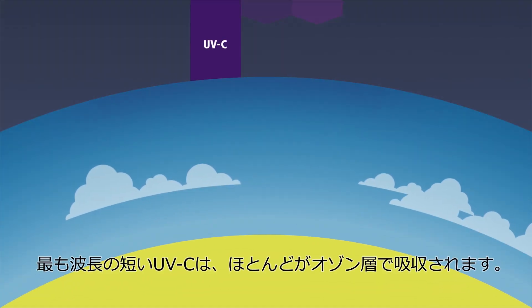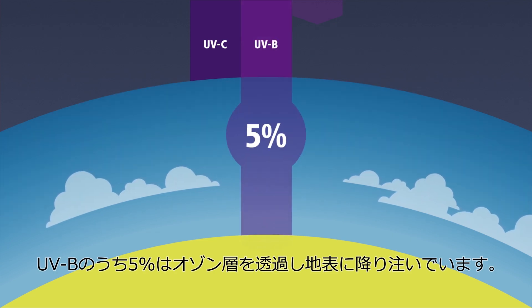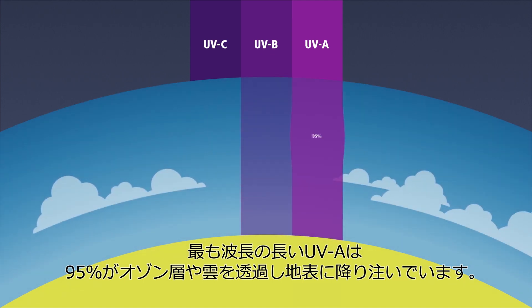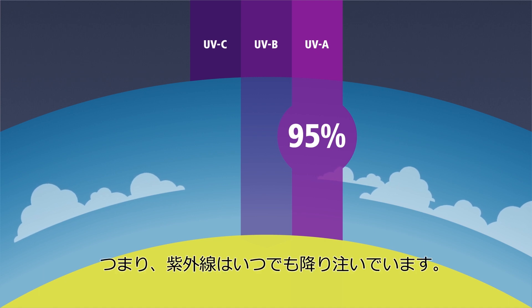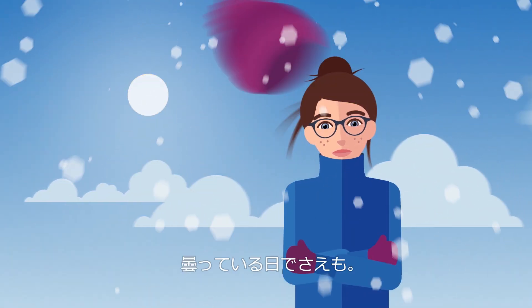UV-C radiation gets trapped in the ozone layer of the atmosphere. But 5% of UV-B radiation can pass through the atmosphere. And up to 95% of UV-A radiation can get through to us without any interruptions. That means UV radiation is always there, whether it's summer, or winter, or even when it's cloudy.